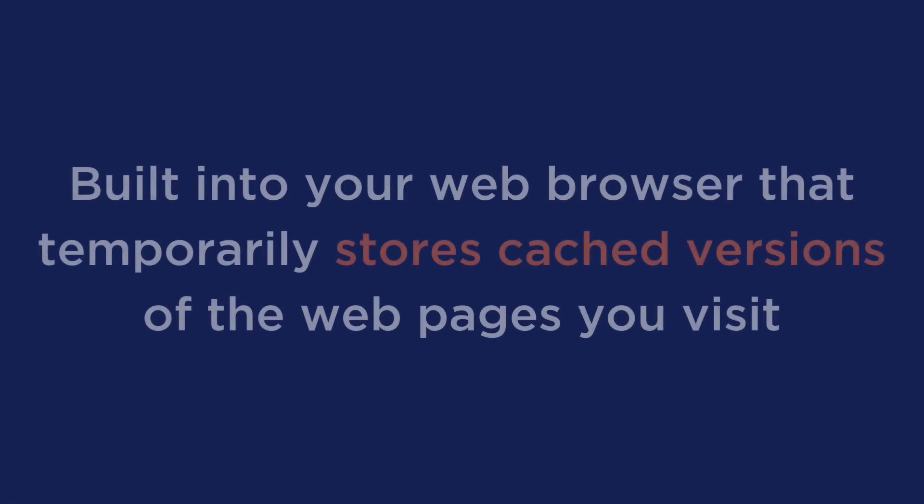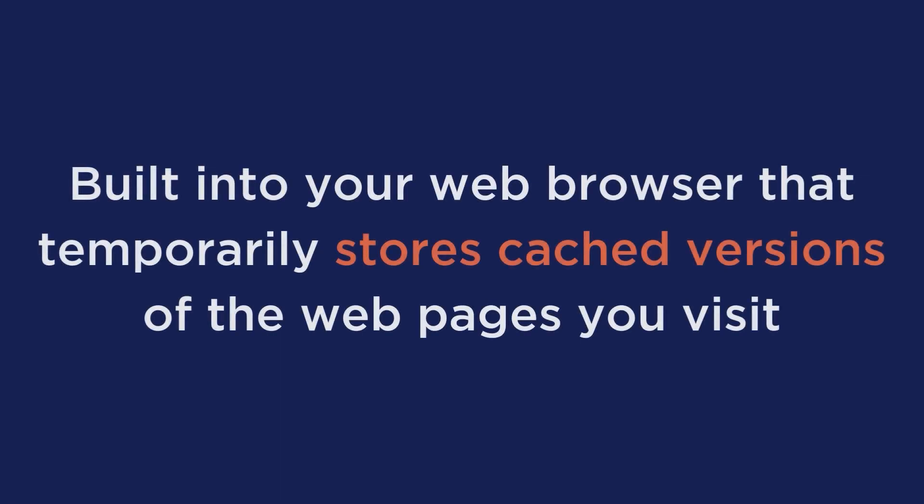First, let's define what browser cache is. Browser cache is a feature built into your web browser that temporarily stores cached versions of the web pages you visit. This is done to provide you with a better user experience by enabling websites to load faster.